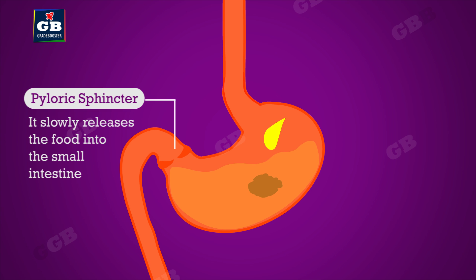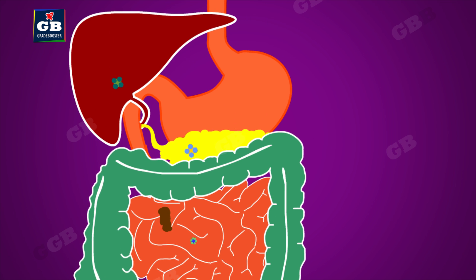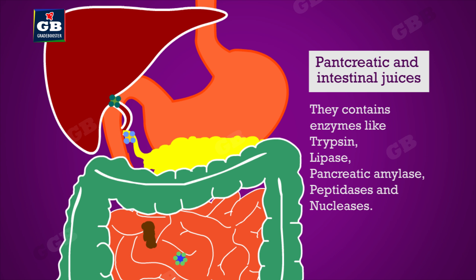At the end of the stomach, a sphincter muscle slowly releases the food into the small intestine — the longest part of the alimentary canal, which is highly coiled to be accommodated in a small space. It receives pancreatic juice from the pancreas, intestinal juices from the glands in the intestines, and bile juice from the liver.